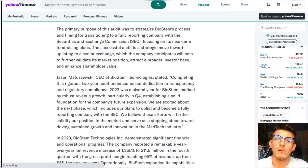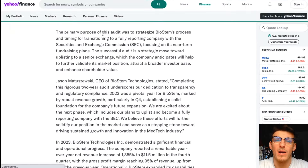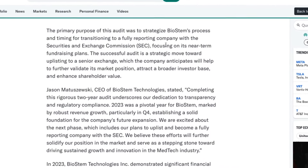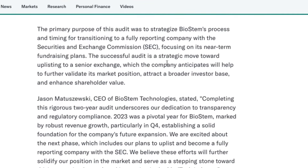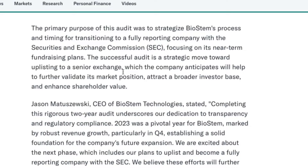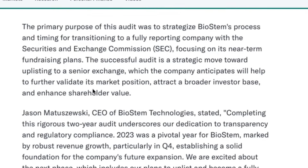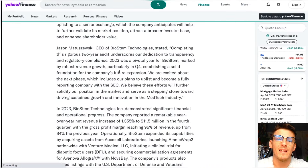If this happens with Biostem, and we called it out that early when it was a penny stock, just know that you missed more than four uploads where I pointed it out. The primary purpose of this audit was to strategize Biostem's process and timing for transitioning to a fully reporting company with the SEC, focusing on near-term fundraising plans. The successful audit is a strategic move towards uplisting, which the company anticipates will validate its market position, attract a broader investor base, and enhance shareholder value.